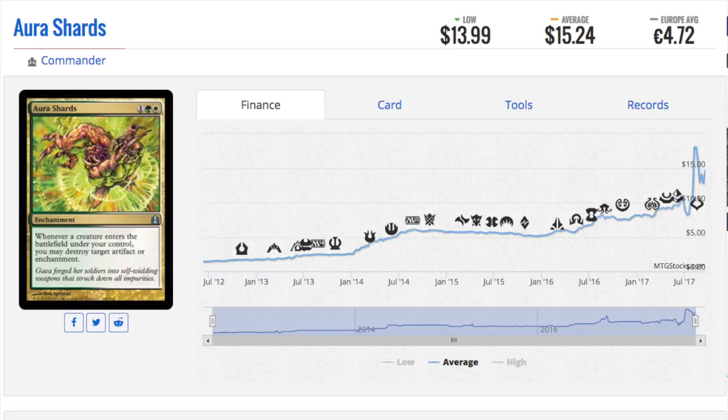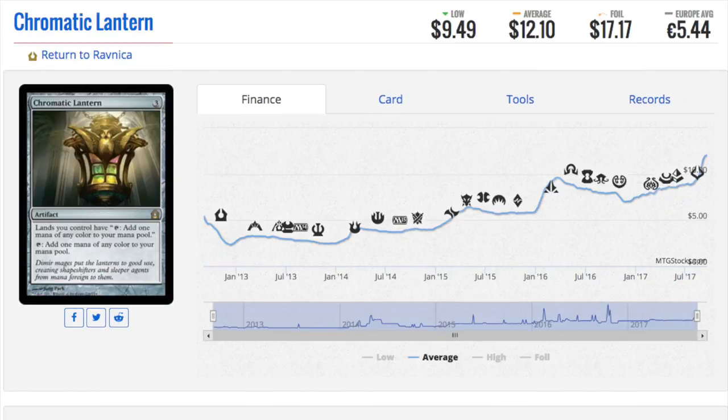The best example I have is Saheeli. She has a copy mechanic — I thought it was cool, but I didn't realize the next set would give her an infinite combo, making her the most powerful deck in Standard. People can argue if she was good or not, but it was so dominant that they banned it. She still has a combo in EDH and is playable today. I still like her a lot, not at the current price, but unique abilities with infinite combos are good.